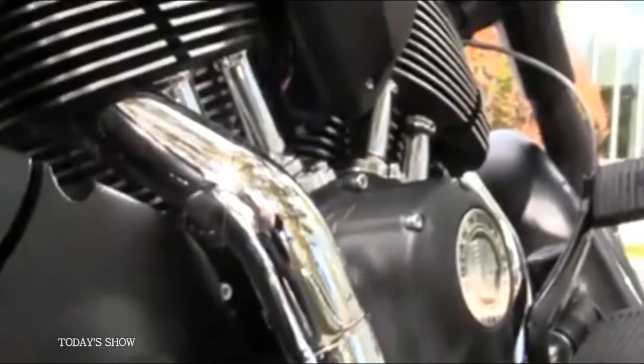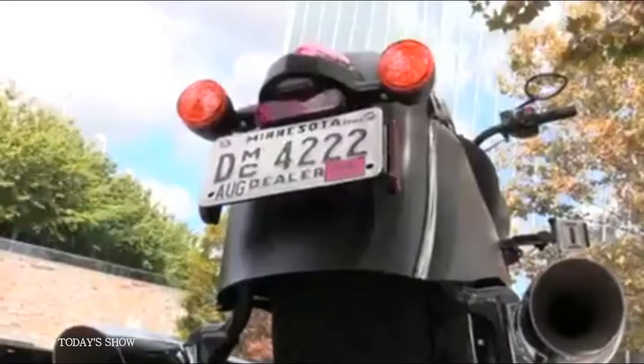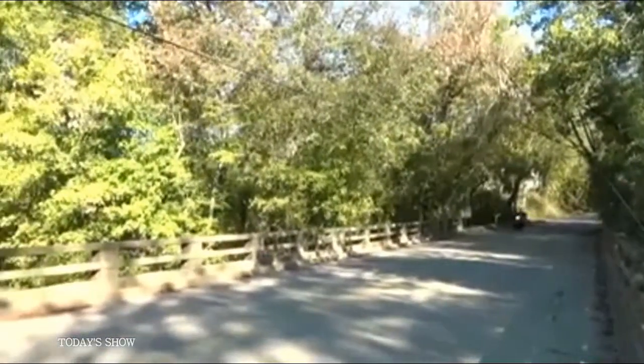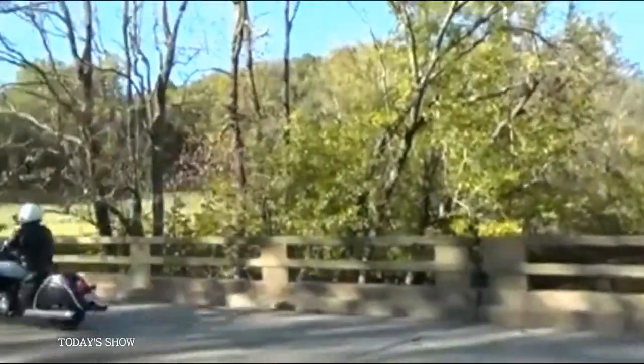The engine, a 111 cubic inch brute, provides plenty of power. Indian says the Dark Horse, with its MSRP of just under $17,000, is aimed at younger buyers. But with its curb appeal and price, the Dark Horse will no doubt appeal to riders of all ages.